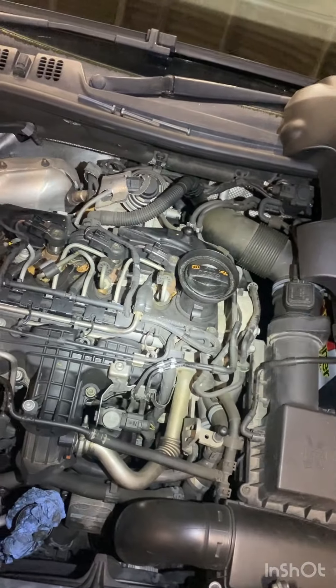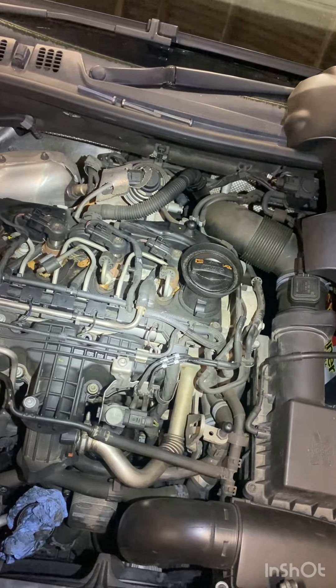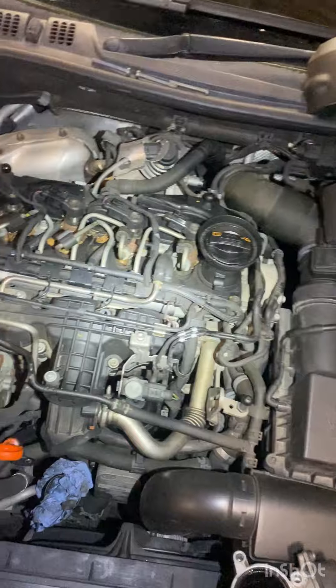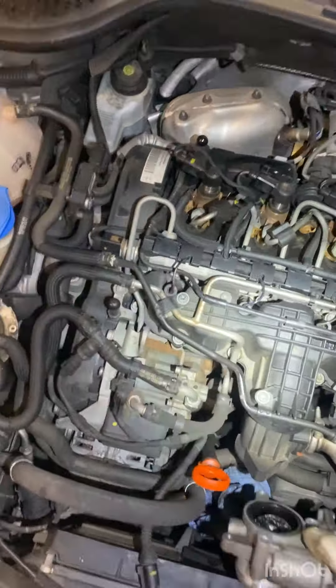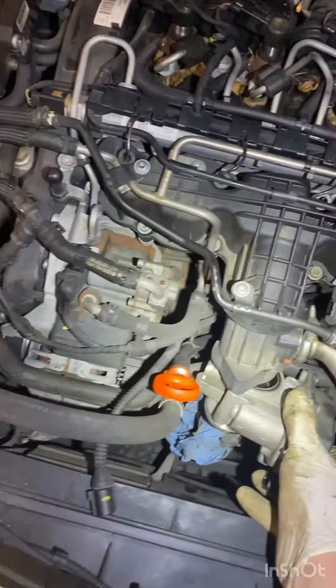Today we've got a 12-plate Skoda, standard VW setup — this is the Cay engine. It's got an engine management light on, and the fault code is relating to EGR insufficient flow.